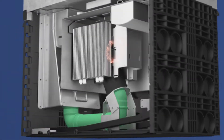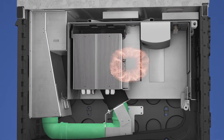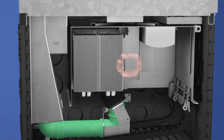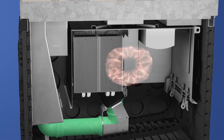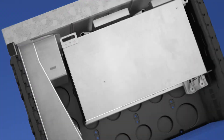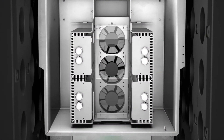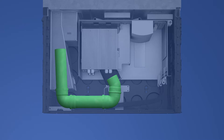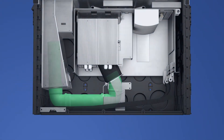The power dissipation of the electronic components leads to a rise in temperature inside the manhole. Without active thermal management, this would result in damage to the components. In the solution from Langmatz, a redundant ventilation system in combination with a pipe system actively ventilates the electronic components.